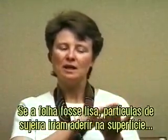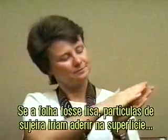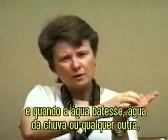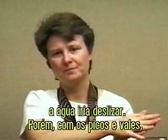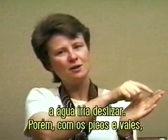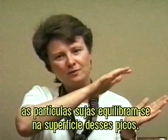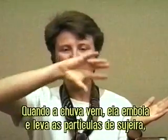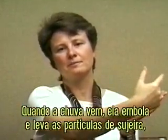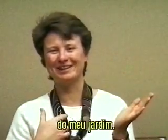Now, what happens is, if the leaf had been smooth, dirt particles would adhere to the leaf, and when water hit — rainwater or whatever — the water would spread out and adhere. Instead, with the peaks and valleys, dirt particles sort of teeter on the surface of those peaks. And then when rain comes, it balls up and actually picks the dirt particles up, like a snowball taking leaves off your yard — or not your yard, but my yard.